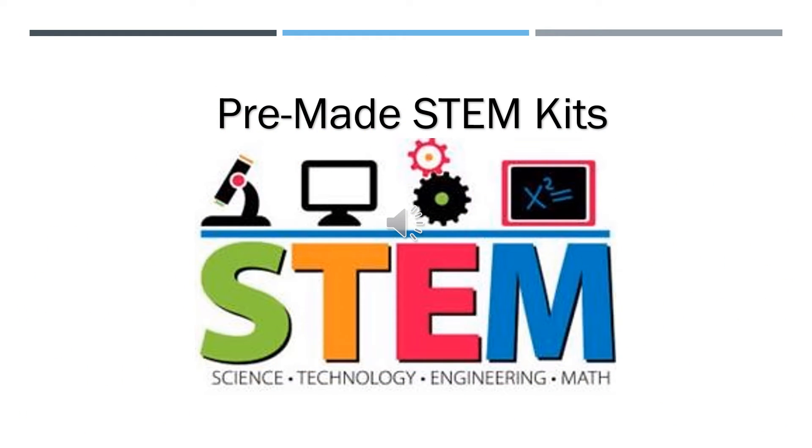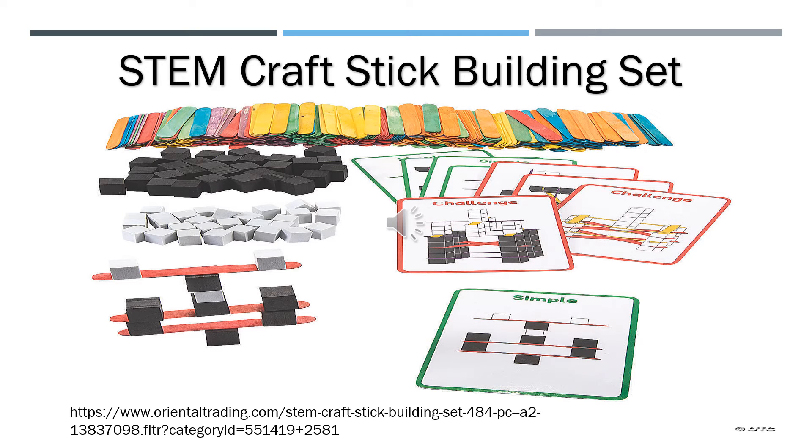Teachers have several options to add STEM bins to their classroom. Teachers may purchase pre-made kits from several different sites. The first kit is a STEM craft stick building set with 484 pieces for $21.99 from Oriental Trading. It contains double-sided cards with a simple design in green on one side and a more challenging one in red on the other side. Students will use the included supplies to bring each design to life, understanding shape building and exploration. This set includes nine 6-inch by 9-inch paper cards, 1-inch foam cubes, and 6-inch wooden craft sticks.